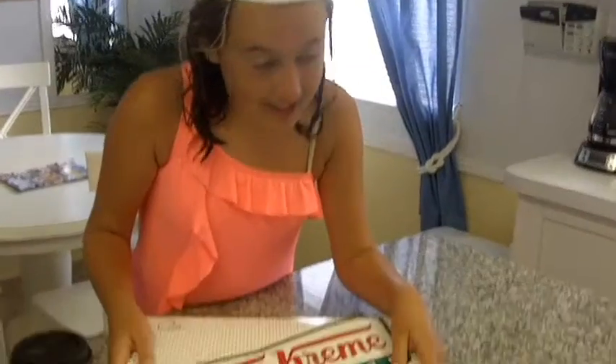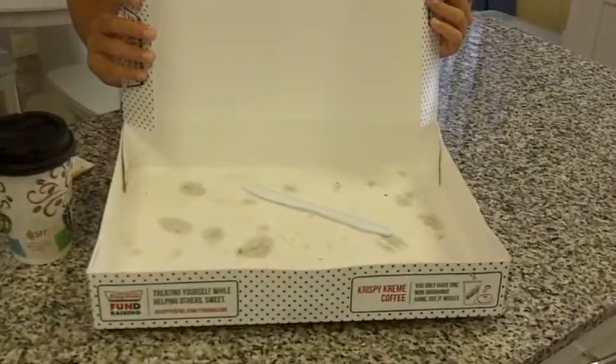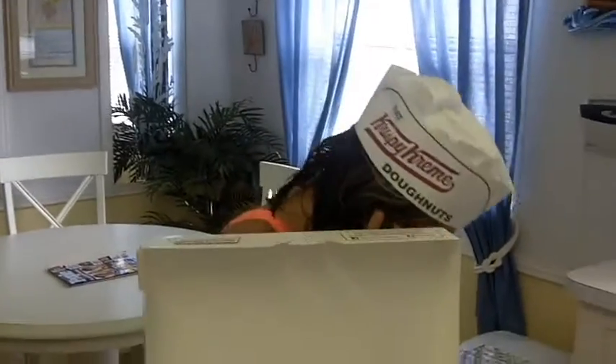So before we leave, I'm going to share some donuts with you guys because we all got glazed. Snow ate them all!